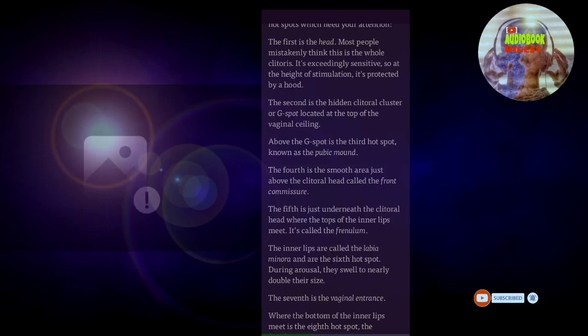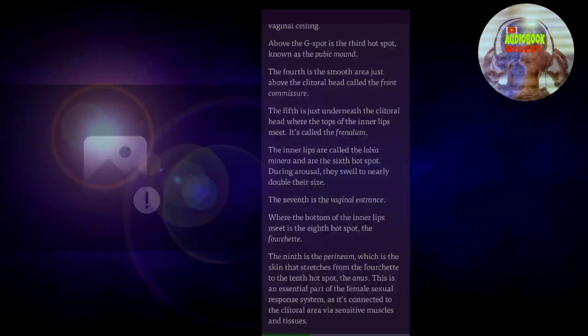The inner lips, called the labia minora, are the sixth hotspot. During arousal, they swell to nearly double their size. The seventh is the vaginal entrance, where the bottom of the inner lips meet. The eighth hotspot is the fourchette. The ninth is the perineum, which is the skin that stretches from the fourchette to the tenth hotspot, the anus. This is an essential part of the female sexual response system, as it's connected to the clitoral area via sensitive muscles and tissues.